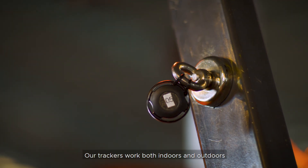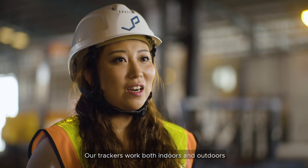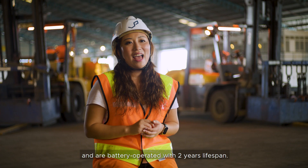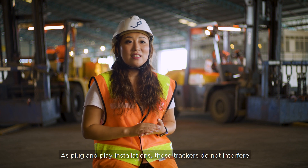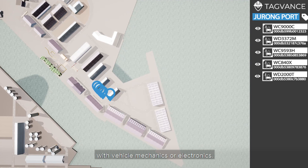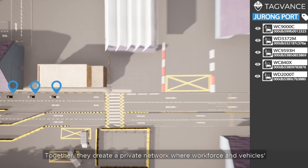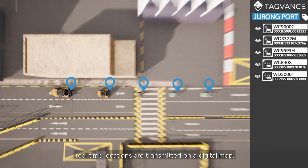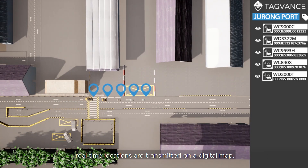Our trackers work both indoors and outdoors and are battery-operated with a two-year lifespan. As plug-and-play installations, these trackers do not interfere with vehicle mechanics or electronics. Together, they create a private network where workforce and vehicles' real-time locations are transmitted on a digital map.